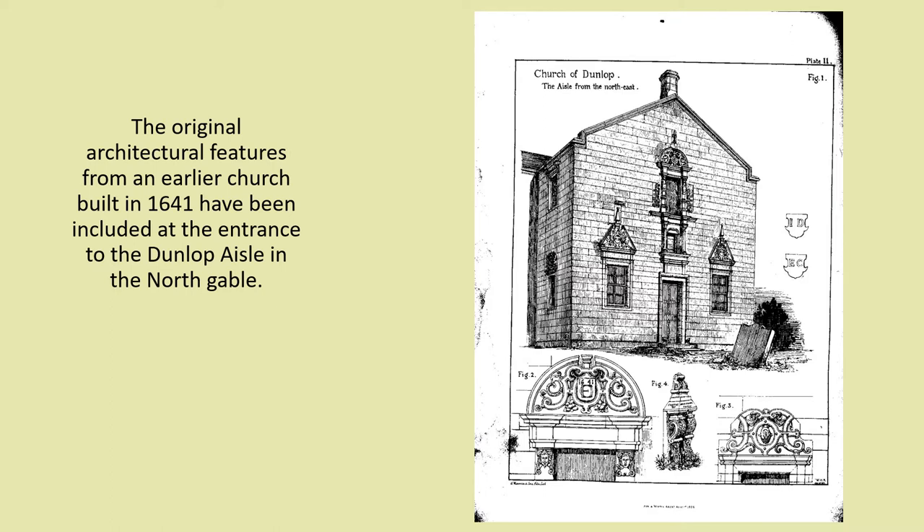Starting at the beginning, early records show that the first church in Dunlop was built in the 12th century. At that time the priests came under the authority of the monks at Kilwinning Abbey.